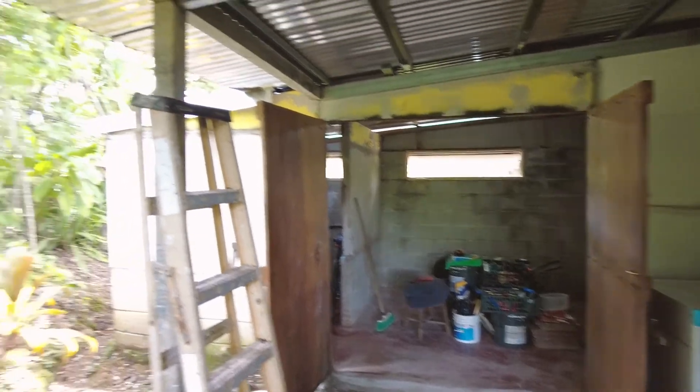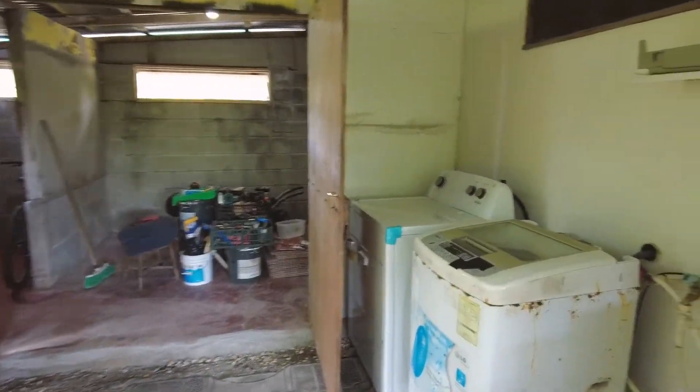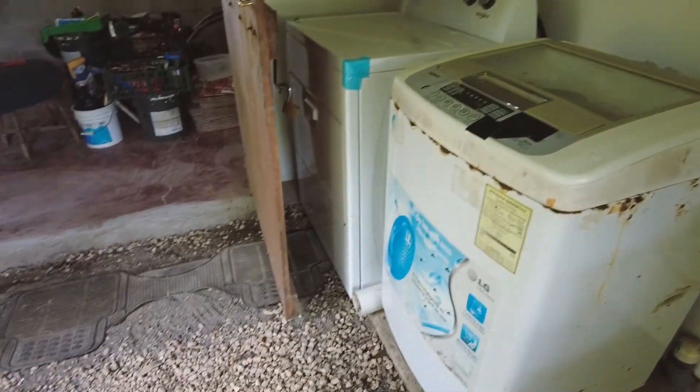So the entrance to the bodega — I've done a little bit of landscaping over here, as you can see. With all the rain here, did some repair to the concrete, moved the dryer over, reoriented that a little bit, trying to have the exhaust here so it's not blowing into the bodega.